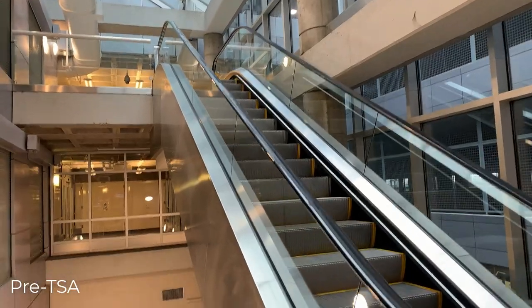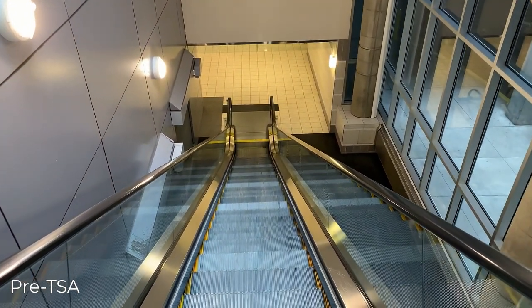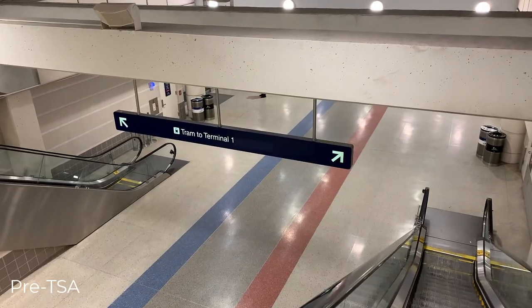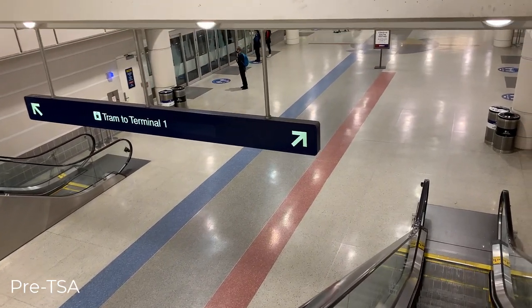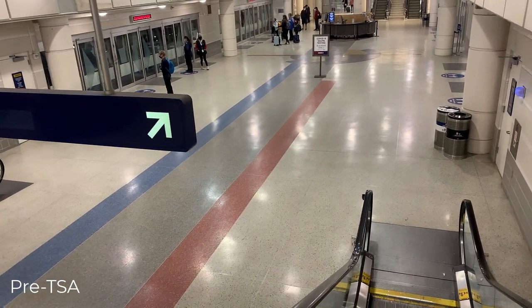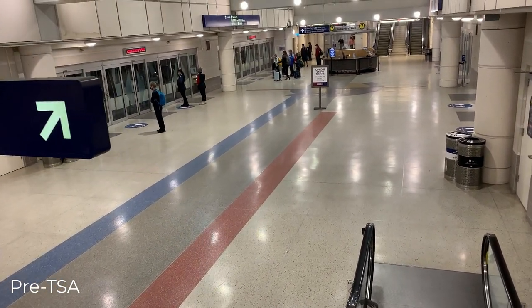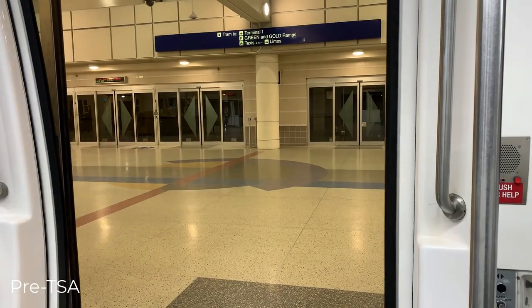We'll start our tour today in the parking lot, going down an escalator as I prepare to take a short tram ride to Terminal 1. Delta Airlines is the primary carrier here and this is one of Delta's hubs, but this terminal also houses flights for Aer Lingus, Air Canada, Air Choice One, Air France, Alaska, American, Boutique Air, Denver Air, KLM, Spirit, and United.